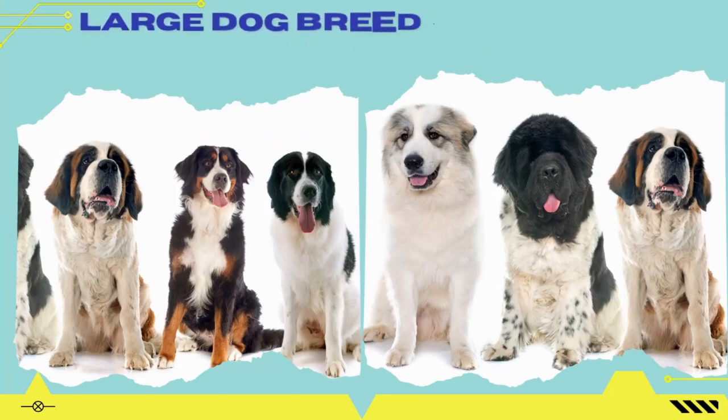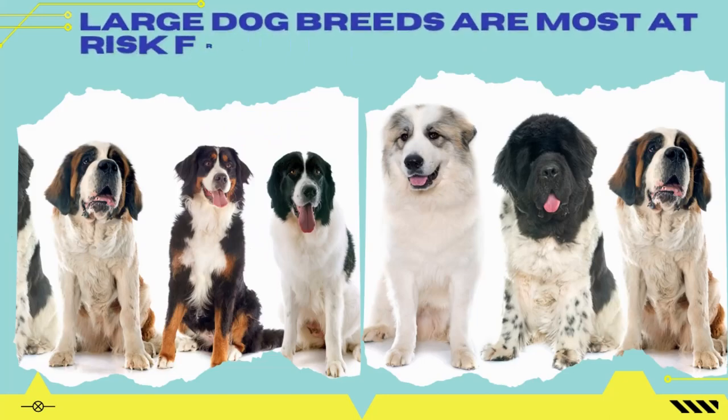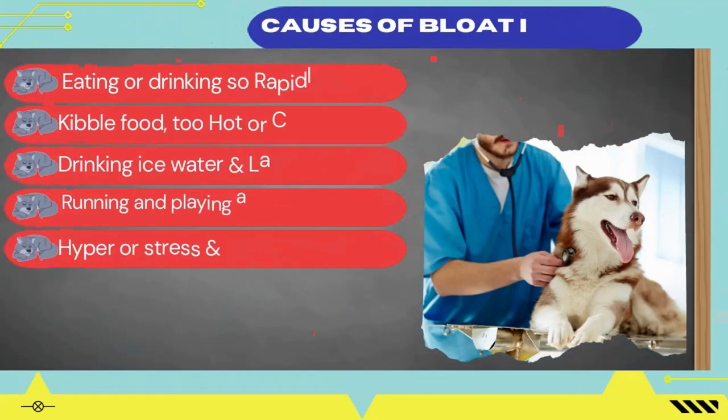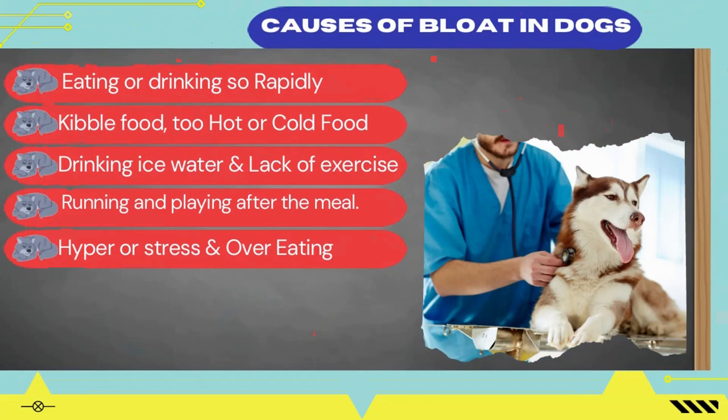Are you aware? Large dog breeds are most at risk from bloat than small dogs. Now it's time to know about the possible causes of bloat in dogs. The exact cause of bloat is still unknown, but according to vets and pet experts, below are some of the possible causes.